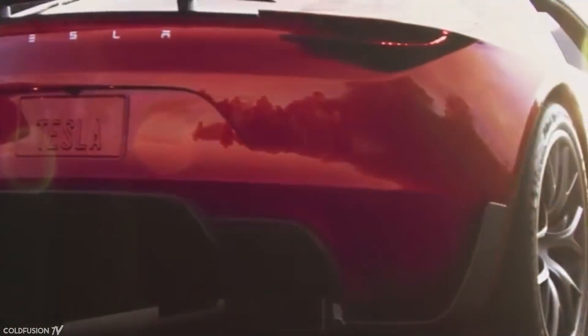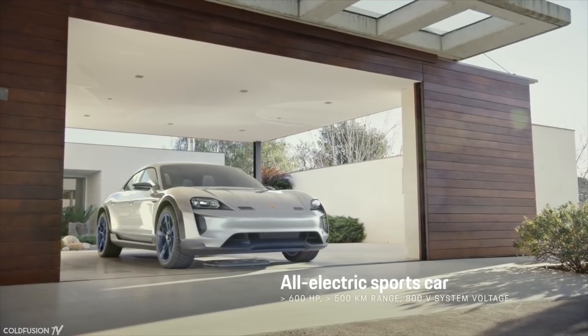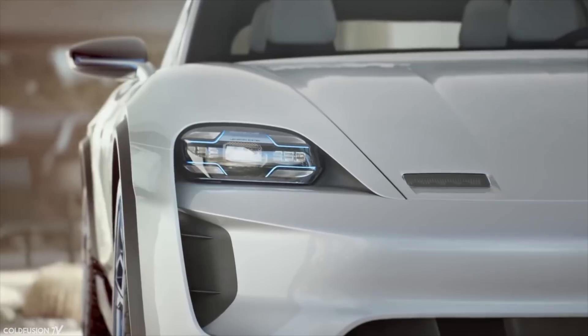As we approach the end of the 2010s, other car companies have stopped laughing at Tesla and have realised that electric cars are here to stay. If they don't get in now, they'll soon be missing out on a huge market in the future. In this video, we'll take a look at some of Tesla's competitors.